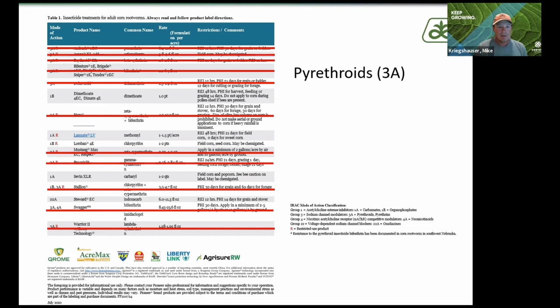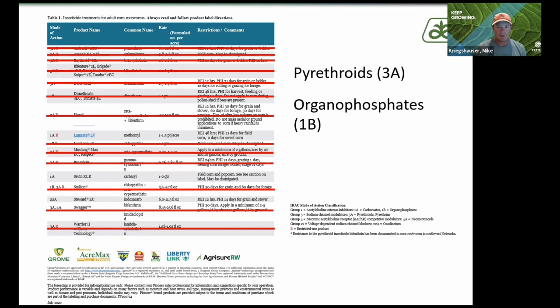When you start looking at organophosphates, we've seen some resistance studies and things going on there that we don't like. They're not 100% effective, so if you scratch those off the list, now you're down to three products, which gets a little bit scary when you're looking at how we can combat some really tough situations.